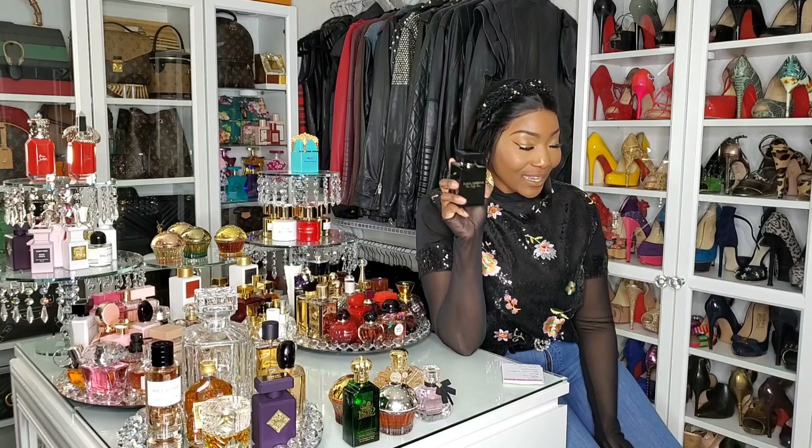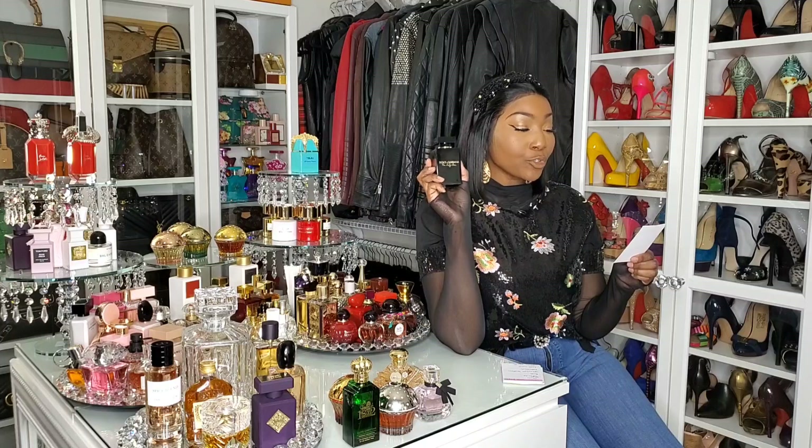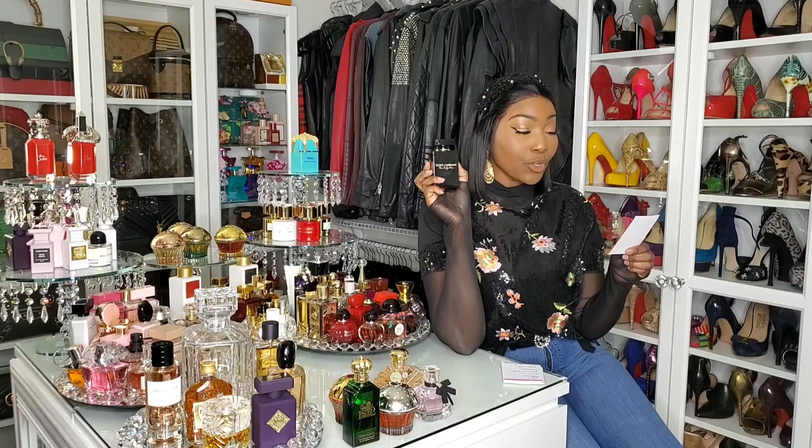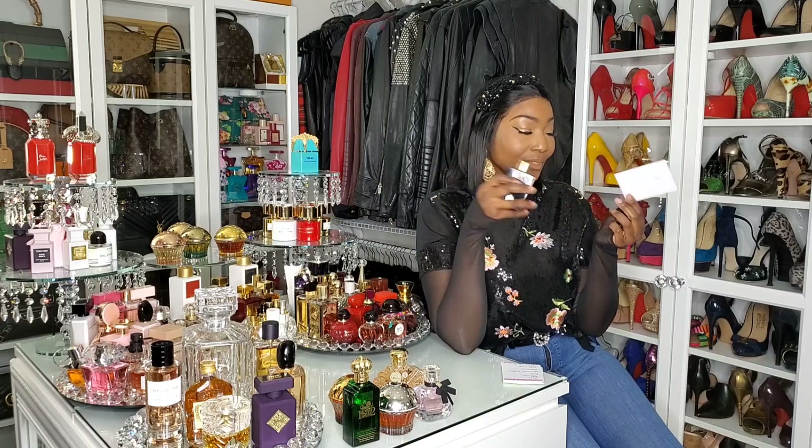Now we have Dolce & Gabbana The Only One Intense — I am completely obsessed with this fragrance. I'm definitely going to have to repurchase next season because I spray it like it's water. Notes include Italian mandarin, green apple, neroli, orange blossom, jasmine absolute, coconut, black vanilla, cedarwood, and cashmere wood. It is so beautiful — it's the green apple and the coconut that really get me.